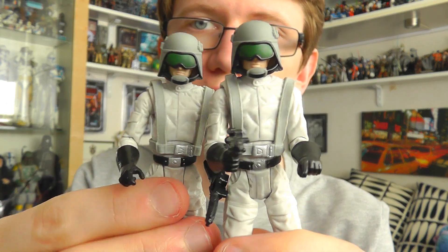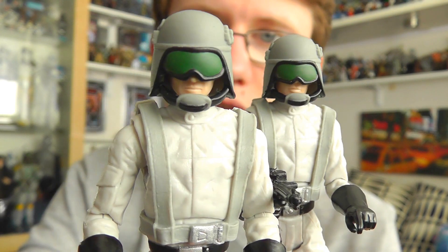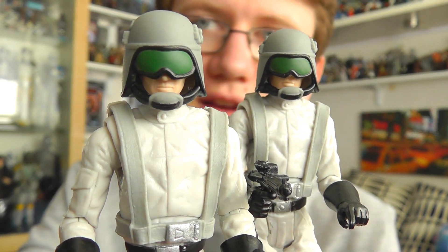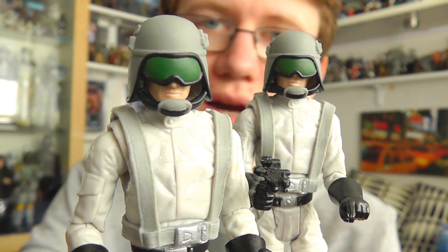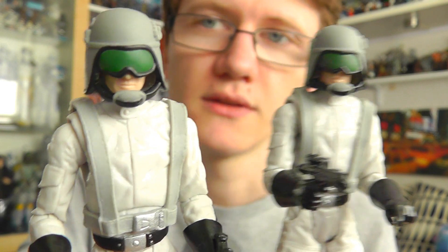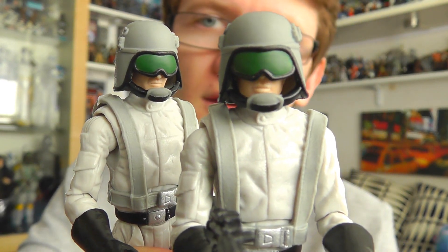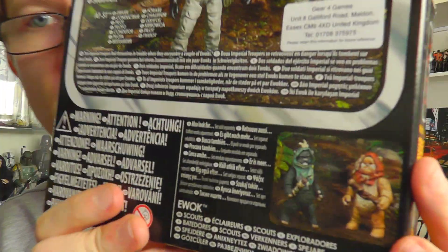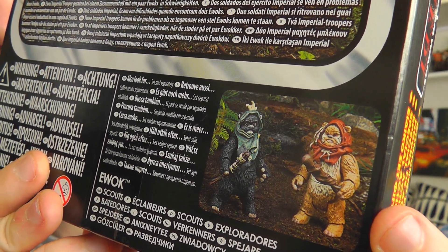Now let's take a look at the figures themselves. Each one is fairly similar upon first glance — fairly generic figures, not the most exciting of characters. But if you're a fan of the Empire and you have the Endor AT-ST as I do, then these are figures you should definitely pick up. Also available in this range are a couple of Ewoks as well, so you can pick them up to accompany this set too.